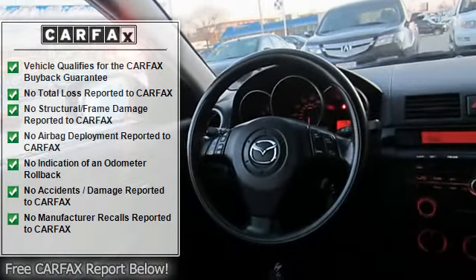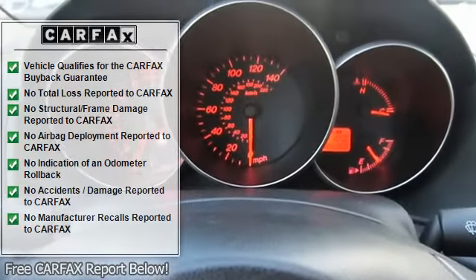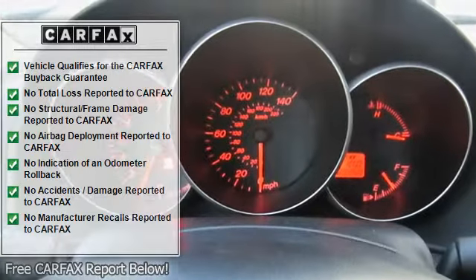Engine immobilizer, rear seat heat ducts, rear defrost, AM FM stereo, CD player, auxiliary power outlet.